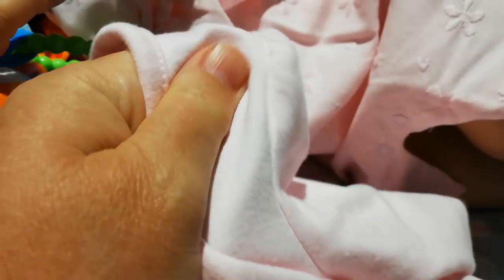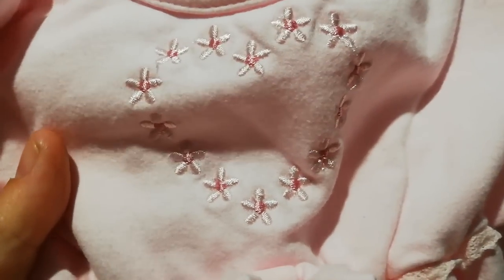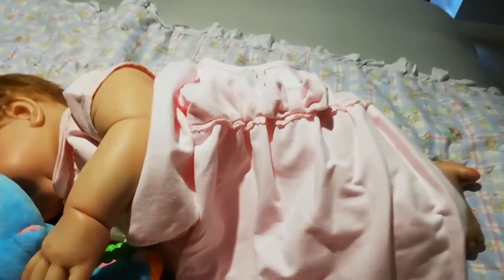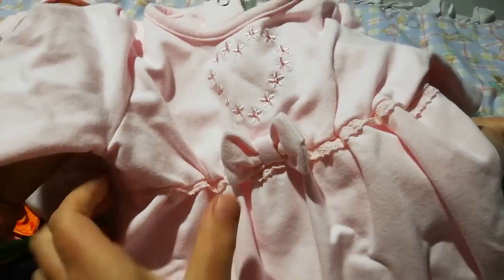This one is from Rockabye Baby Boutique, three to six months, and it is so soft — I really wouldn't mind this against my skin. It's gorgeous, another baby pink. It has a lovely embroidered flowers in the shape of a heart on the chest, a fake bow, and lacy ruching around the chest. Then it gathers down into the feet with poppers. In the UK we call them baby grows — other countries call them sleepers, but no way, this is way too nice as a sleeper.